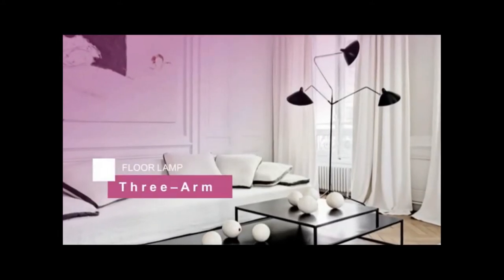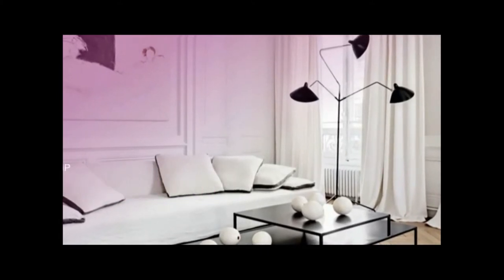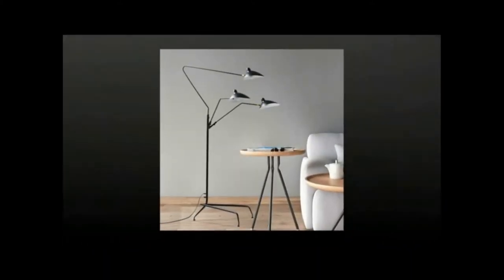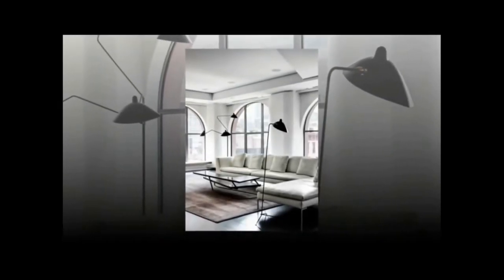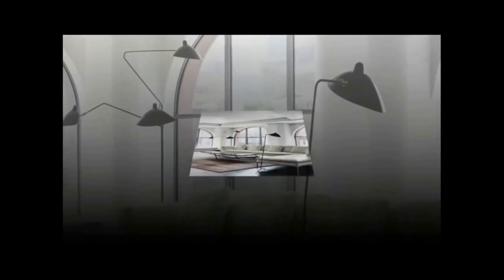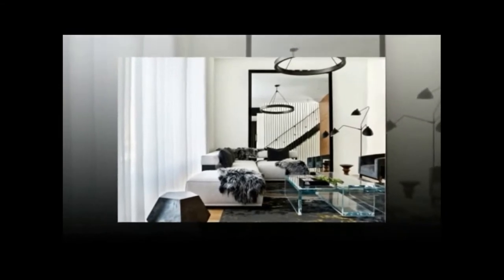For the seventh, we have the Serge Mouille 3-arm Floor Standing Lamp. The Mouille 3-arm design actually predates the single-arm style. These designer floor lamps have a carbonized steel body with subtle copper details. The white interior of the shade effectively reflects and directs the light.